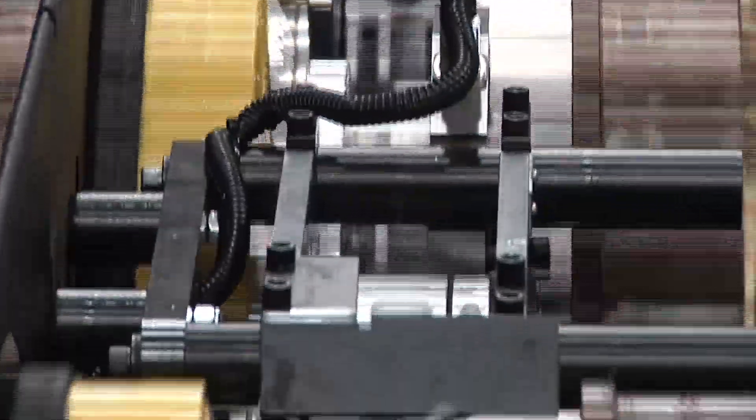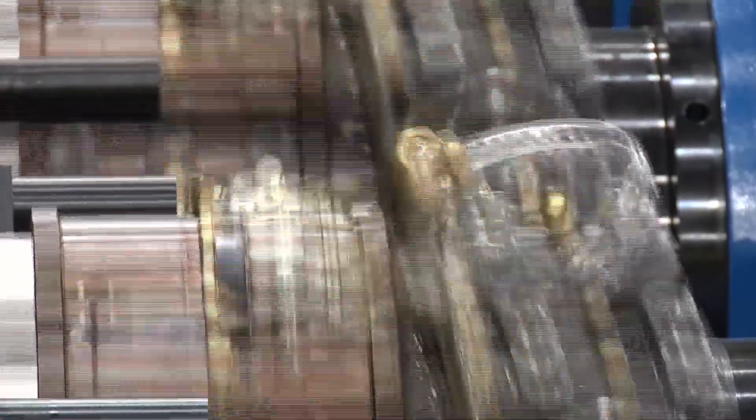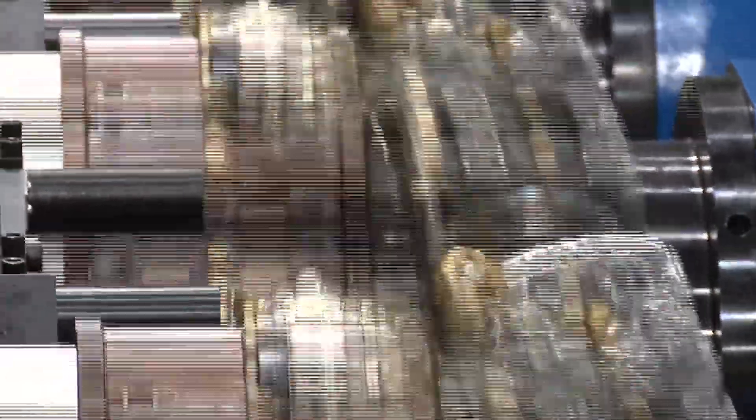BellVac production machinery meets this demand with machinery and complete process solutions capable of producing shaped metal containers at high speeds with high throughput and reduced metal consumption.